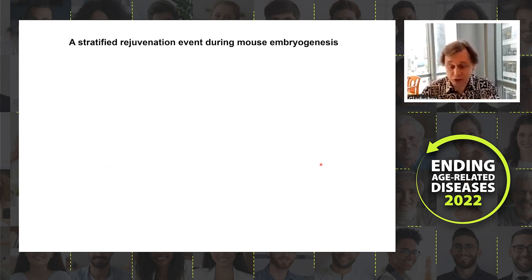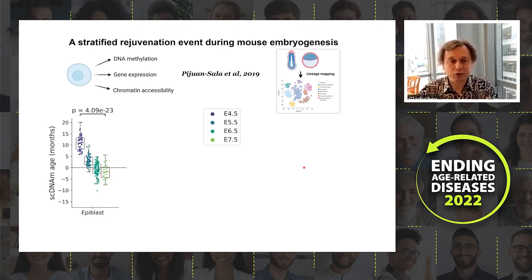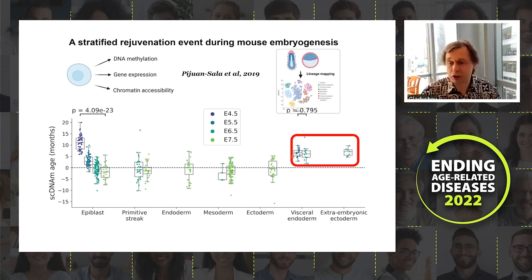We then tried to understand at a more mechanistic level how rejuvenation happens across cell types during development. We found that epiblast from day 4.5 to 7.5 is rejuvenated, as are primitive streak, endoderm, mesoderm, and ectoderm. However, visceral endoderm and extraembryonic ectoderm — extraembryonic tissues — are not rejuvenated at that point. There is thus a separation among cell types that are chronologically the same age after conception but biologically are not.